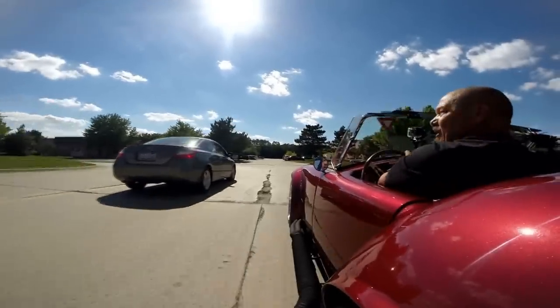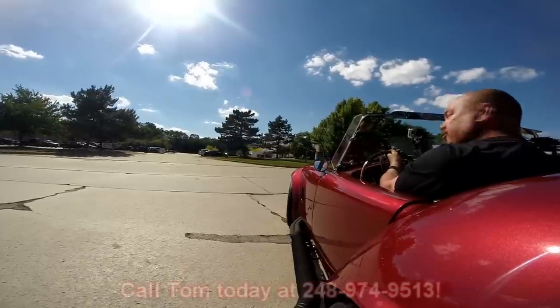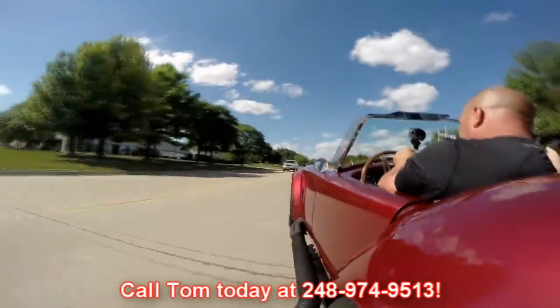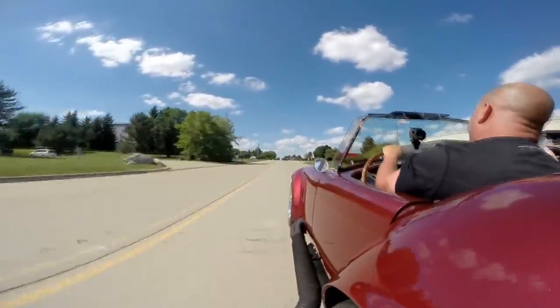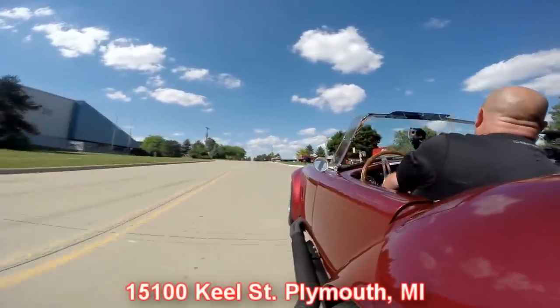We are shipping experts — we can ship this baby anywhere in the world. Just give us a call at 248-974-9513. We're right outside the Motor City, so if you want to come check it out, we're only 20 minutes from the airport. Give us a call — we're right here at 15100 Keele Street in Plymouth, Michigan. We'd love to tell you all about this Cobra. Stick around because we're going to put it on the lift to check out the underside and then we'll get under the hood.